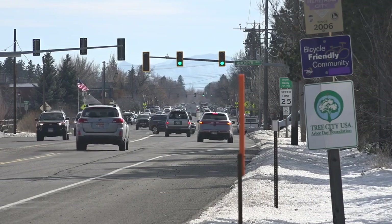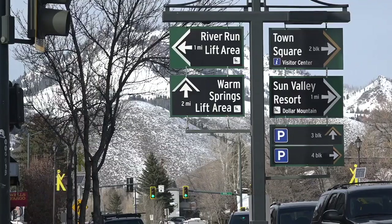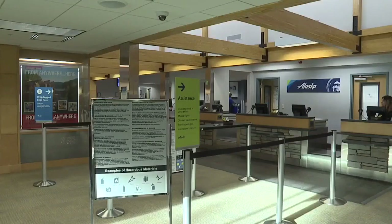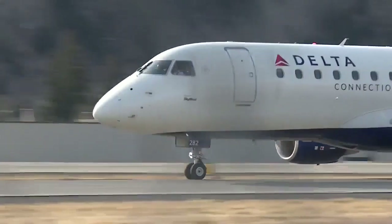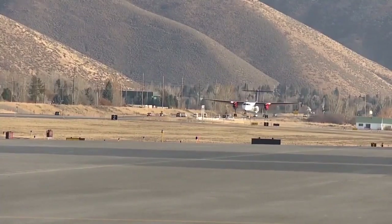Delta and United started using this technology this winter, and Alaska Airlines implemented their own system back in 2016. Now we've got all of our air carriers on board, and the next step is providing the opportunity for appropriately equipped, qualified general aviation and corporate jet operators to use the procedures. Steve Dent, Idaho News 6.